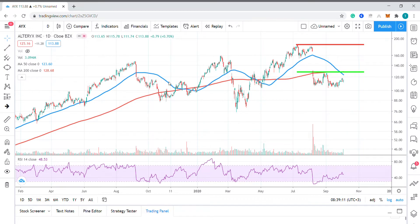Taking a closer look at price action, we can see the stock has traded pretty much sideways for the past year or so, ranging between $76 and $185.